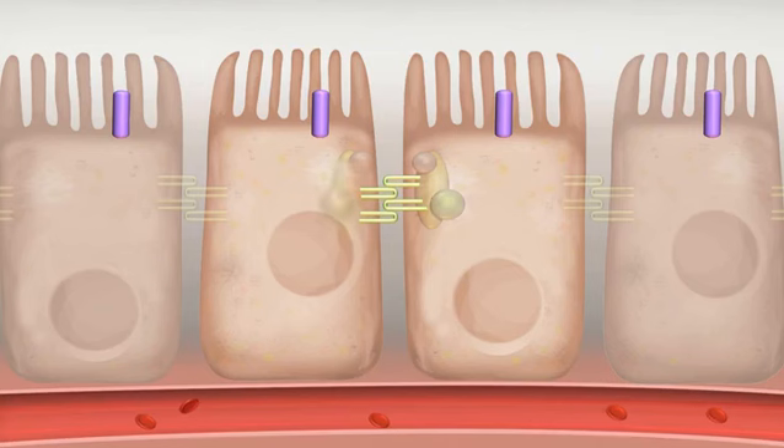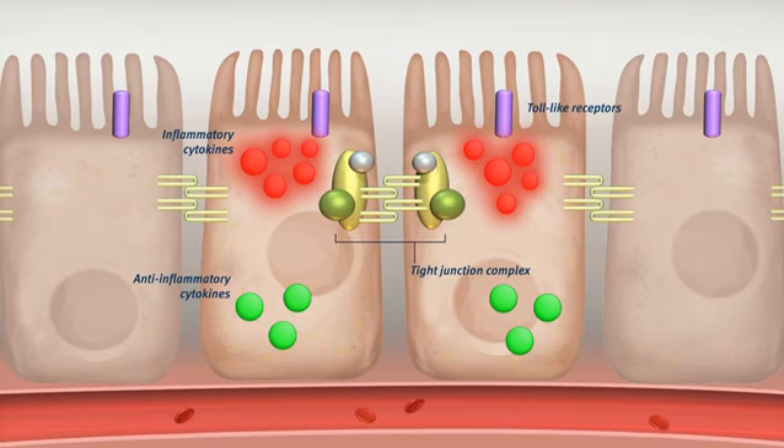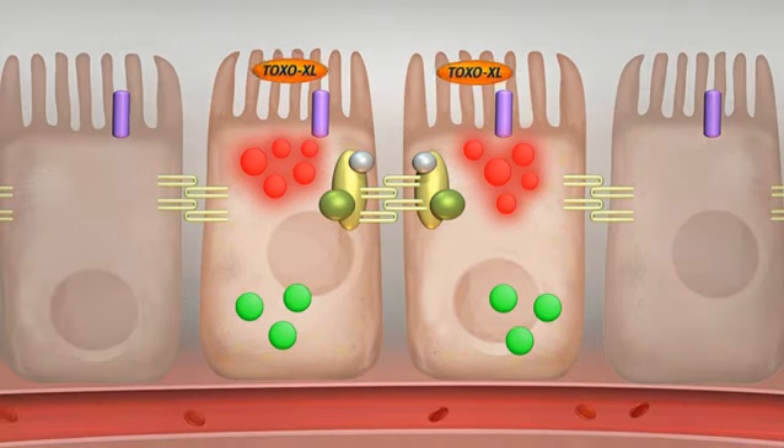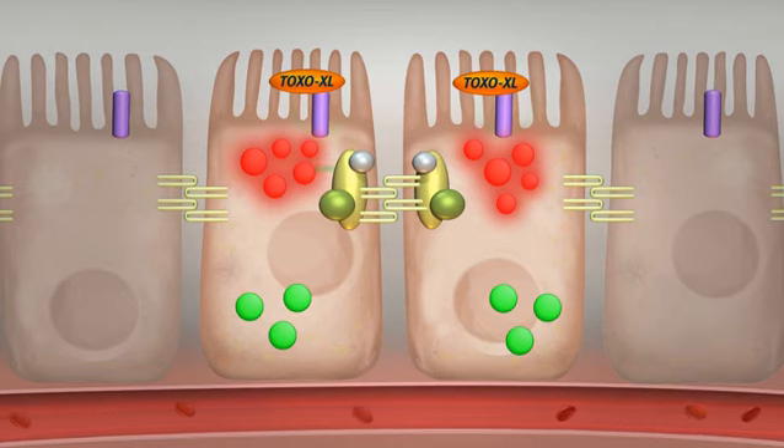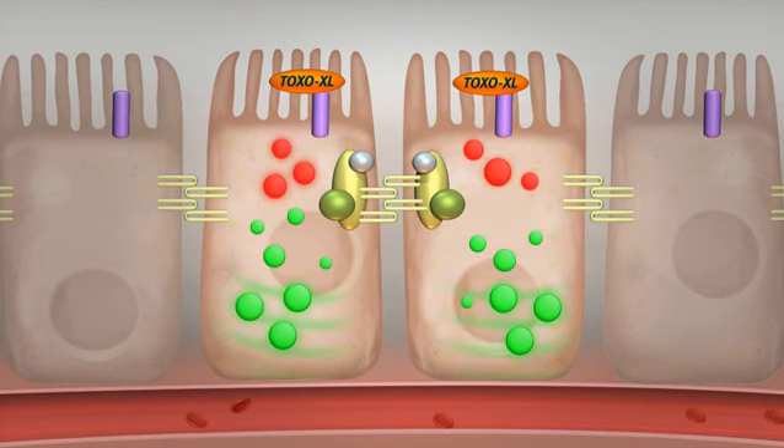Toxo XL contains glucose biopolymers, which are recognised by specific toll-like receptors present in the enterocyte cell wall. As soon as the toll-like receptors recognise the glucose biopolymers, they release signalling compounds, which stimulate the production of anti-inflammatory cytokines. This causes a reduction in inflammatory cytokines, and as a result, the inflammation of the cells is reduced.